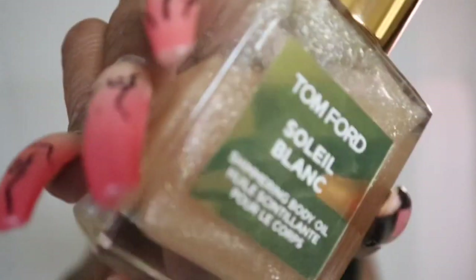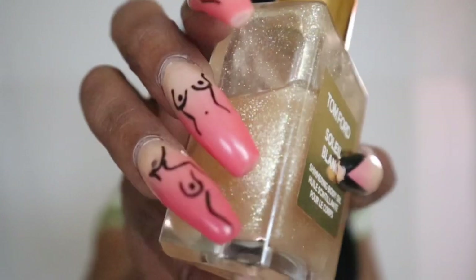Next I have from Tom Ford and this is the Shimmering Body Oil, which smells really yummy and refreshing. It gives a really pretty shimmer and I feel like it's perfect for the summer — I love to glow. This one only retails for about $39, which is really affordable especially for a Tom Ford item. Tom Ford is usually really pricey but with this one I didn't spend too much, plus I used my 20% discount.